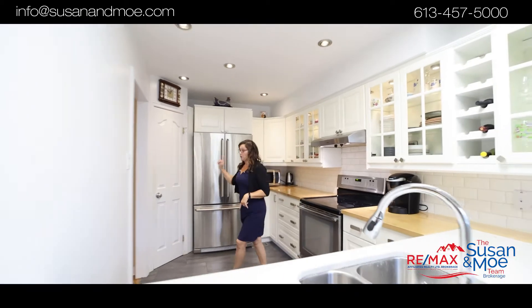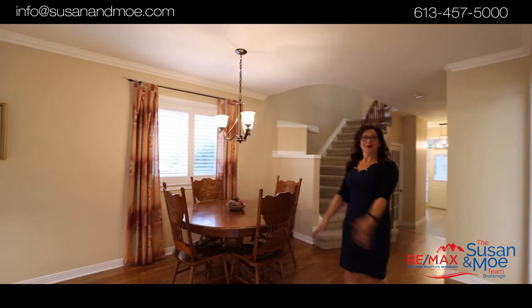Updated kitchen with a walk-in pantry and hardwood flooring all throughout.